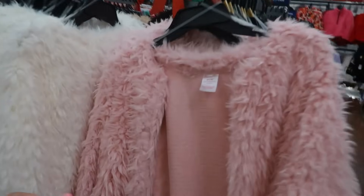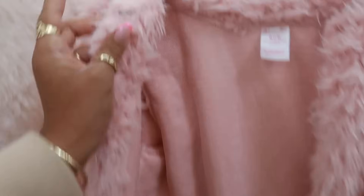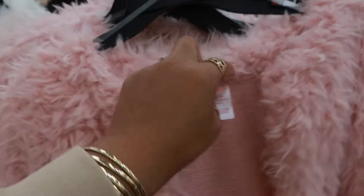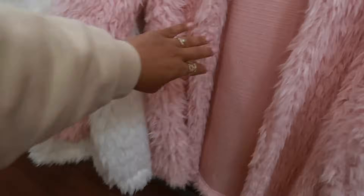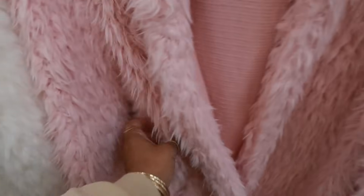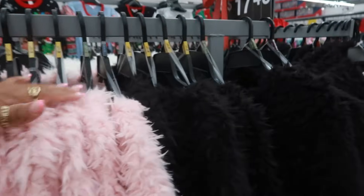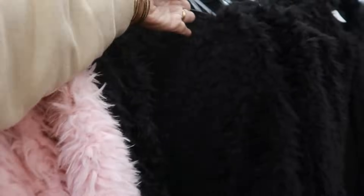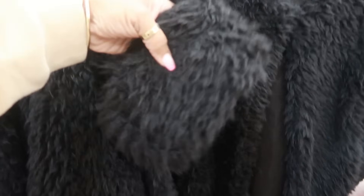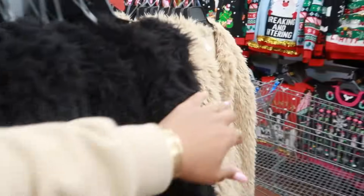Oh look at this fur jacket! It does have one closure — a little hook at the top that will close just at the neck. Is there a pocket? There is a pocket. This is also No Boundaries, $17.48. I see a 2X. They have this pink, there's black, there's also white, and this tan color.